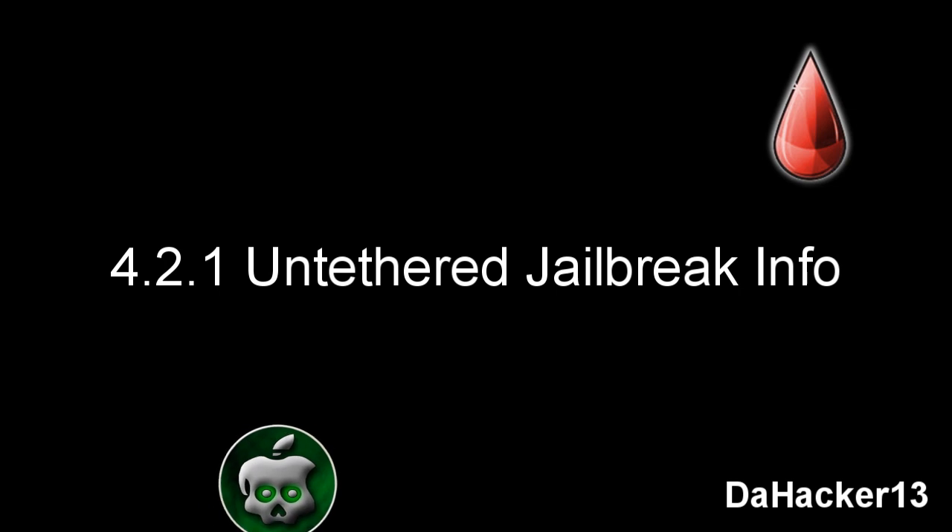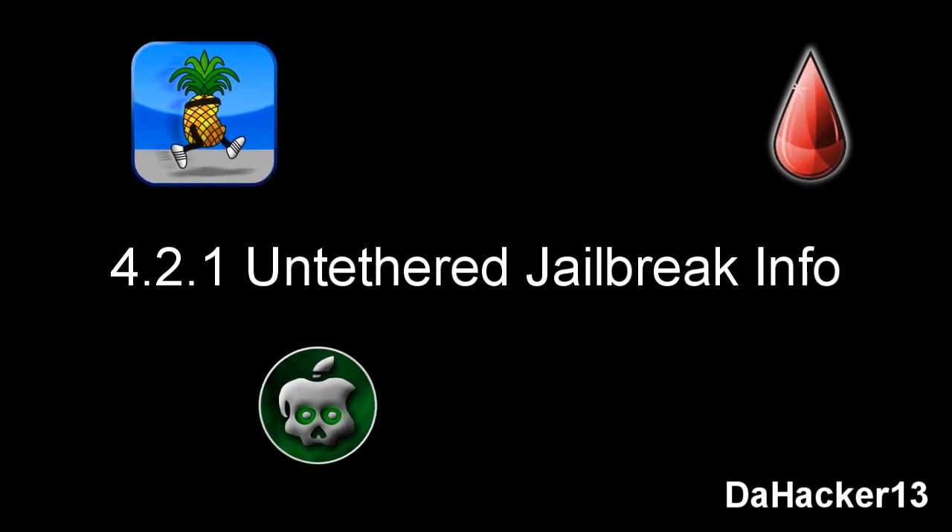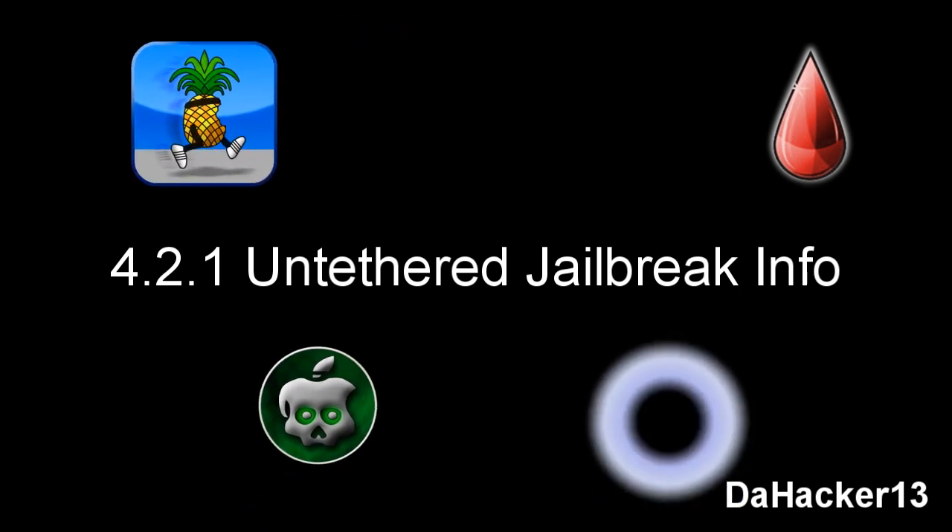Hello YouTube, this is Dahacker13. In this video I'll be giving you an update about the 4.2.1 untethered jailbreak. I'll be covering the current programs you can use to jailbreak your device on 4.2.1, and also the programs that may come out in the near future, such as Ruby Rain by GeoHot, Green Poison by the Chronic Dev Team, RedSn0w by the iPhone Dev Team, and maybe a program from Comex.